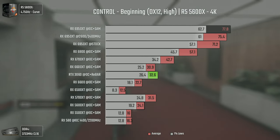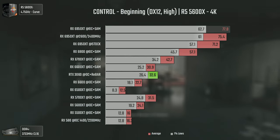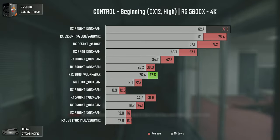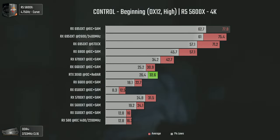And at 4K the trend continues, with the 6800 not even reaching 60 average FPS while the 6950 XT is comfortably over 77. That makes a huge difference in terms of gameplay smoothness, at least for my trained eye.